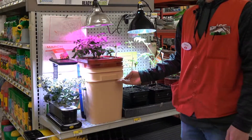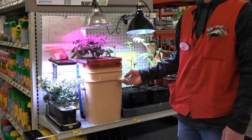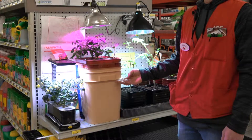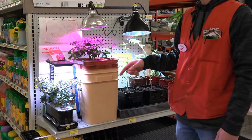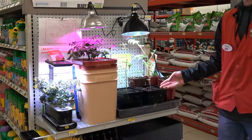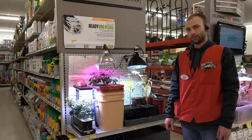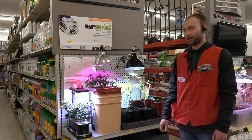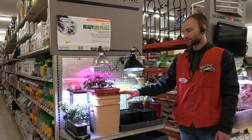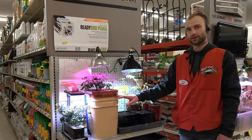This is a Water Farm by General Hydroponics. It's a deep water culture system. This is a tomato plant up here — these are tomatoes that are grown in soil. If you want to set up hydroponics really quick and easy, I suggest this Water Farm by General Hydroponics.